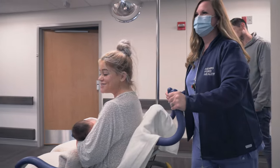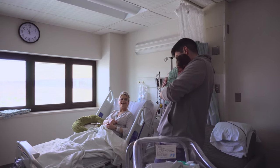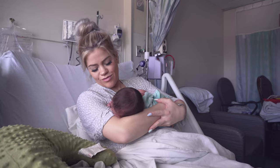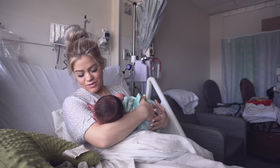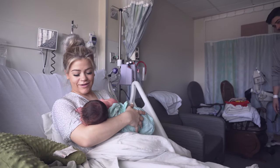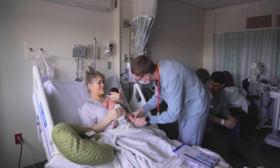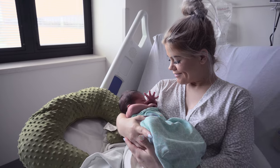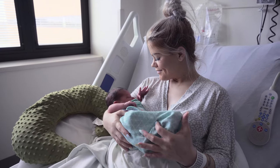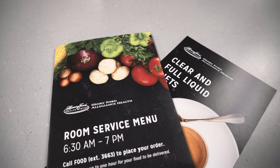To encourage early bonding, mom and her newborn stay together in the same private room in the mother and baby unit. Here, mom will receive assistance with getting the baby's footprint and birth certificate, and breastfeeding if she chooses to do so. Baby will receive a hearing screening and his first vaccination. Pediatricians and neonatal nurse practitioners are on staff. Room service is available for meals and snacks.